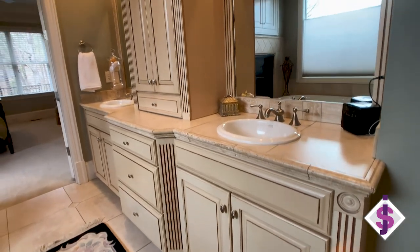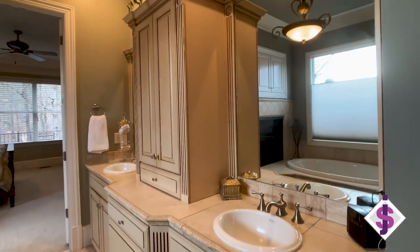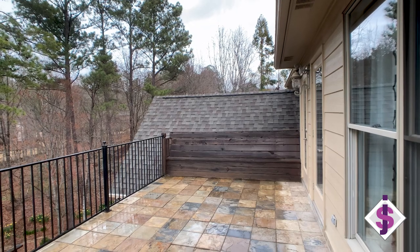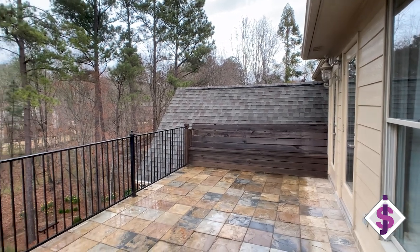All of this cabinetry is custom, top to bottom — his and her separate vanities — and an enormous master closet. What more could you ask for?